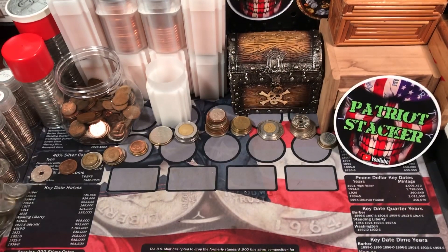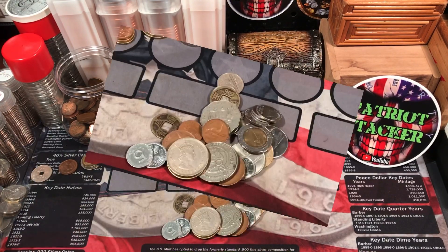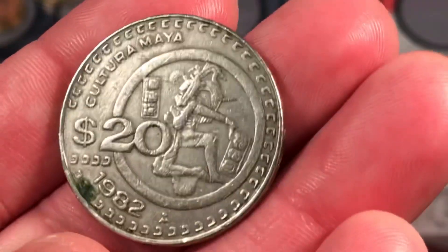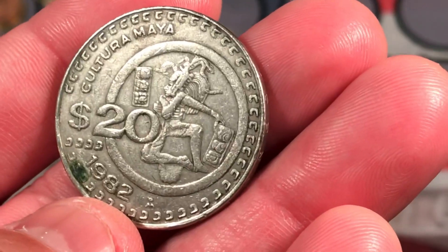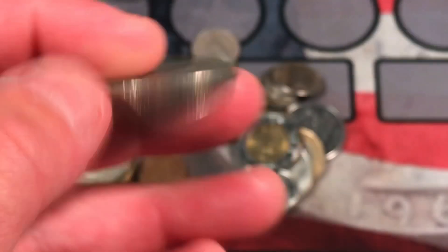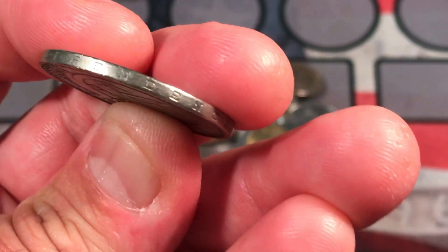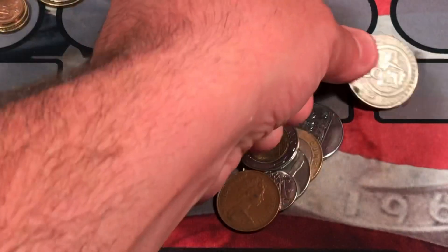Let's grab the first handful and see what we got. Let's start off with this big one — 20 pesos, 1982 from Mexico. Cultura Maya. That's really cool, a Mayan culture commemorative coin. Nice large coin, and of course we have the famous edge lettering: Independencia y Libertad. Very cool Mexican coin.